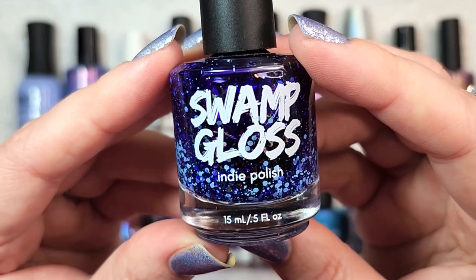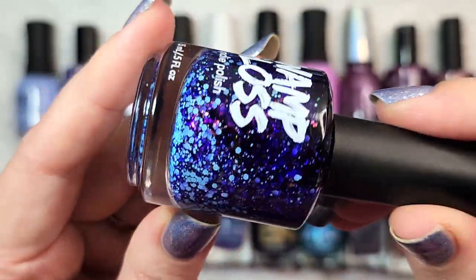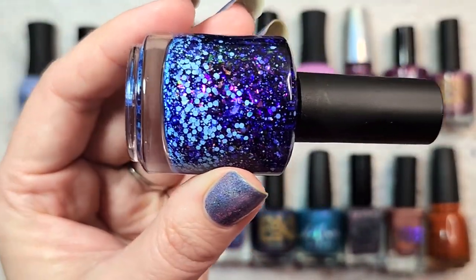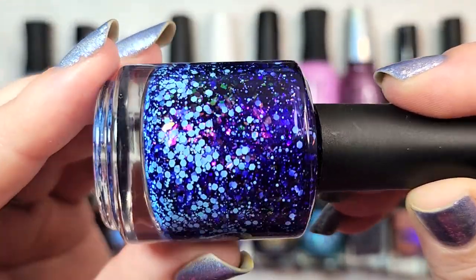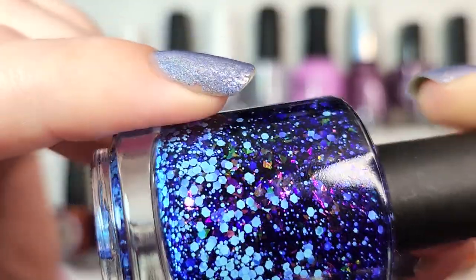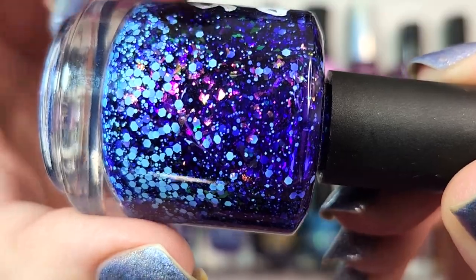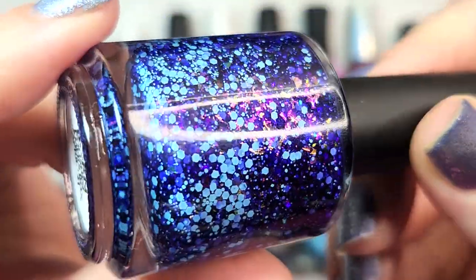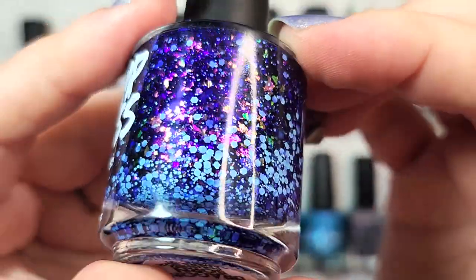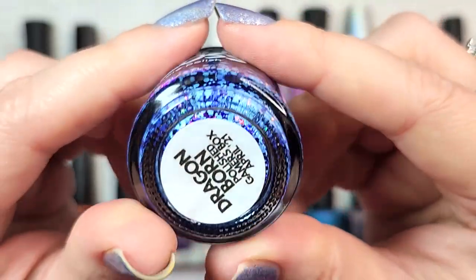And our second honorable mention is from Swamp Gloss — Dragonborn. This came out in the Polished Gamers box for April 2021. It's a beautiful purple with light blue matte glitters and iridescent flakies. Mixing a jelly base with some matte glitters and flakies seems to be sort of a trademark for this brand, and I absolutely love them. The little glitters look adorable on the nail, and of course since it's a purple you know I love it. Those iridescent flakies are just beautiful. That was Swamp Gloss's Dragonborn.